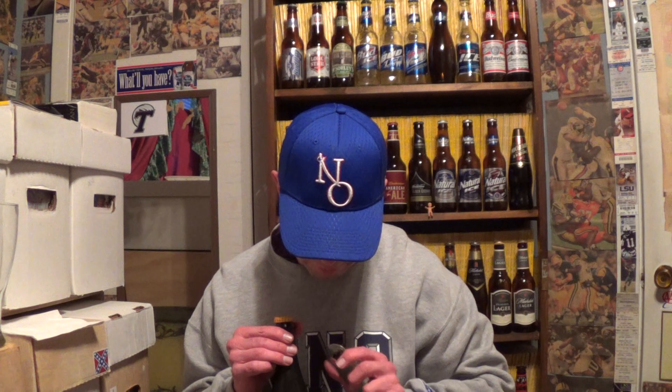It's 6.5% alcohol, 35 international bitterness units. It gets a 90 on Beer Advocate. Bros haven't looked at it. 97 out of 100 on Ratebeer and a 96 out of 100 for the style. So the scores are good.